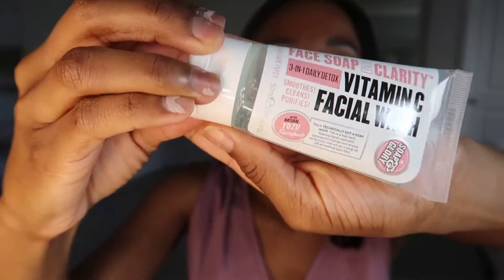The other soapy cleanser I like is the Soap & Glory Face Soap & Clarity Vitamin C Facial Wash. It's a three-in-one daily detox — it smooths, cleanses, and purifies, and it has natural yuzu superfruit. It's a blue color with pink beads. Both cleansers smell really good and have a minty cooling feel — perfect for mornings.